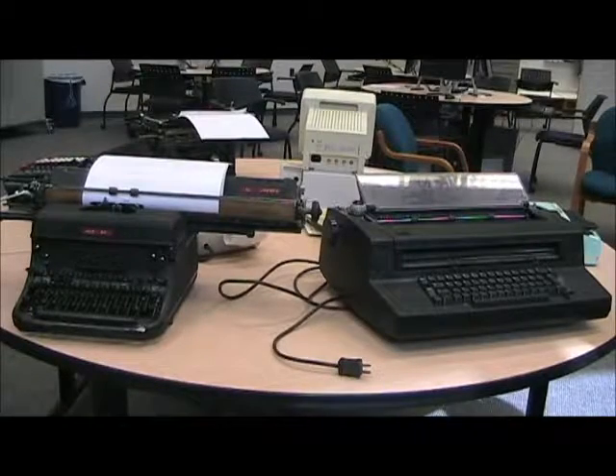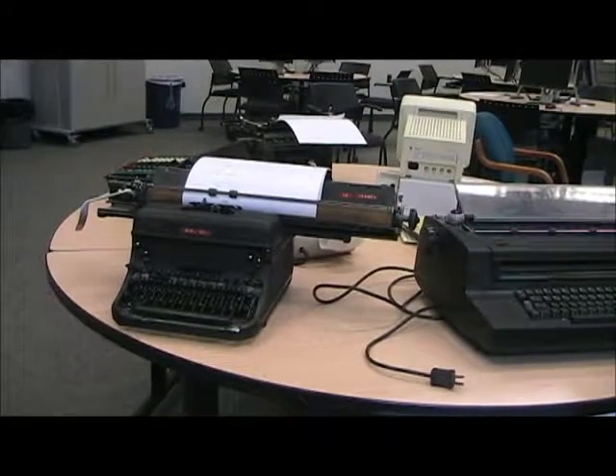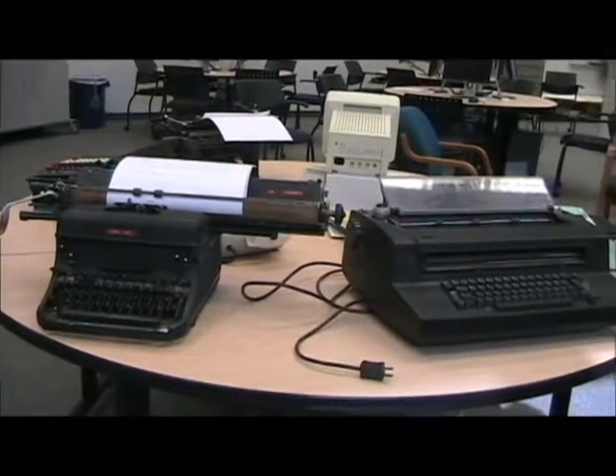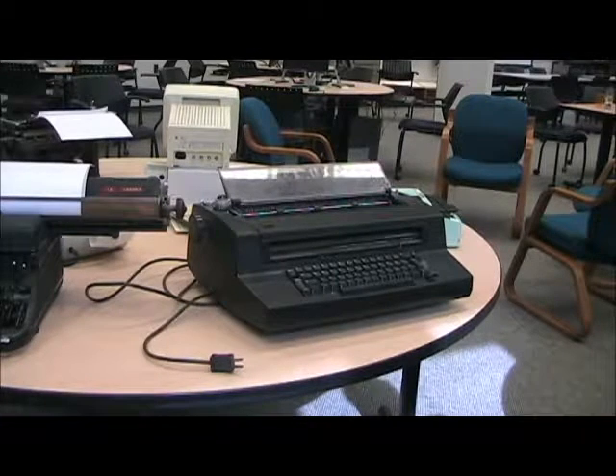This is a Remington typewriter from about the 1940s. It works, it's a very sturdy machine, and it was good technology at the time. Then we move over to the IBM Selectric, which was introduced by IBM in 1961. Instead of having individual keys that went up to strike the paper, it had elements called type balls that rotated and pivoted before striking.